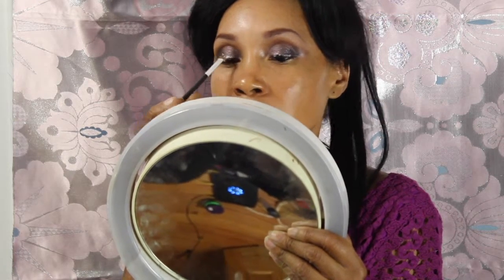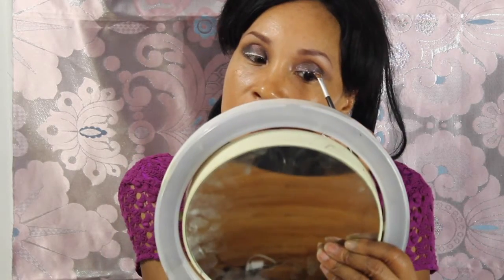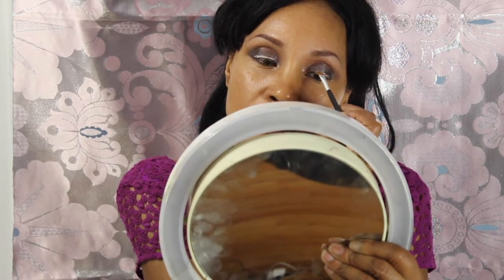I'm sure you guys, if you watch makeup tutorials or makeup videos, I'm sure you've seen people do this. That's actually how I learned how to do it, and it's a great technique. And actually the lash glue doesn't irritate your eyes and I have very sensitive eyes. So I'm just really packing that on in a straight line.